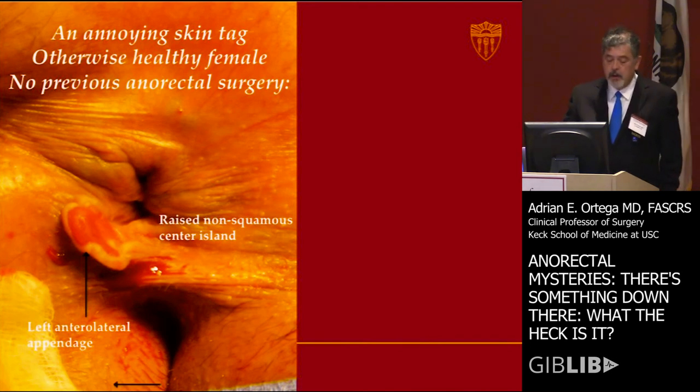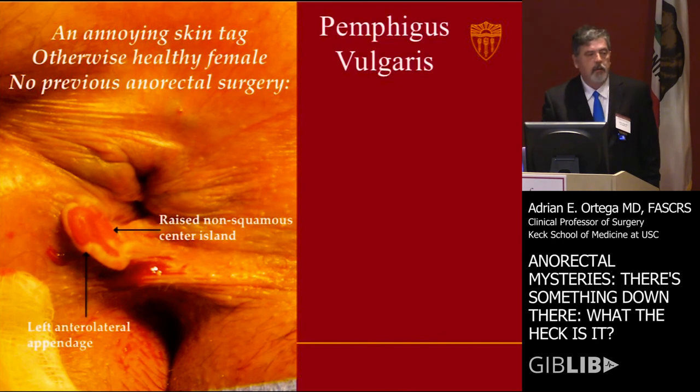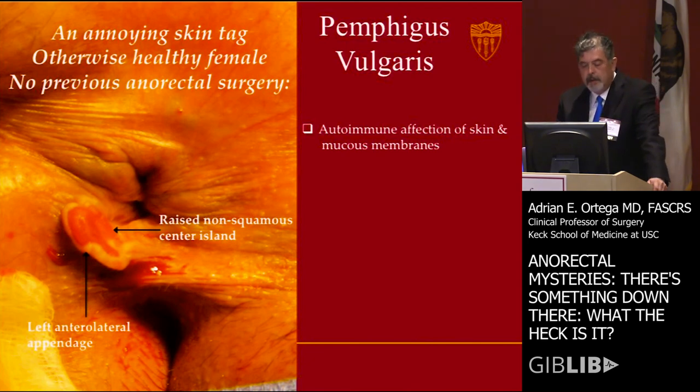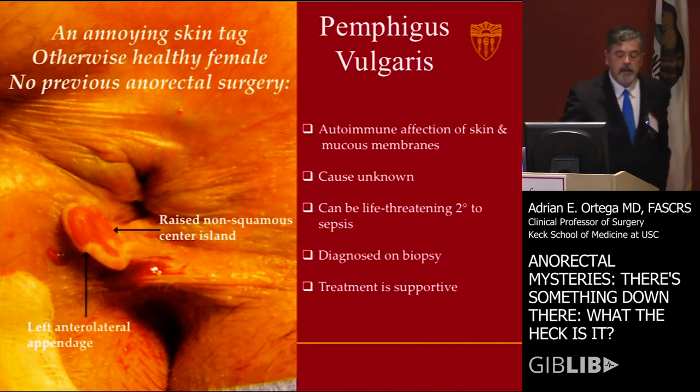There is a raised non-squamous center island. I don't know how you would know this, but this is kind of like you have to do a biopsy. It's pemphigus vulgaris — an autoimmune affliction of the skin and mucous membranes, causes unknown, can be life-threatening due to secondary sepsis, and treatment is usually supportive after you make the biopsy diagnosis.